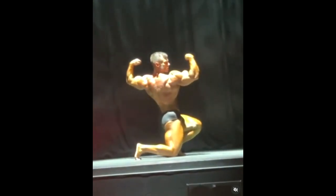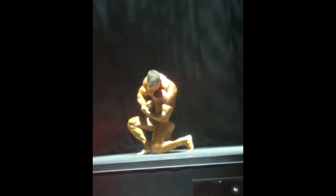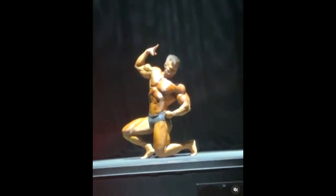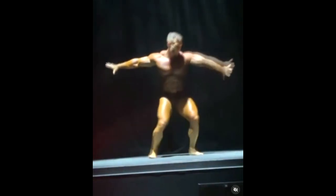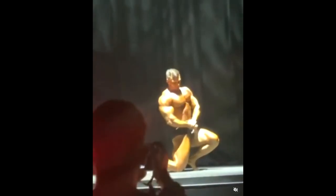Actually, he's been a classic physique guy since last year, but he was a bodybuilder for a very long time in IBB in Europe. He wasn't an open class bodybuilder — he competed up to 100 kilos or something like that. He's one of the best bodybuilders over here for a long time, and he's from Hungary.